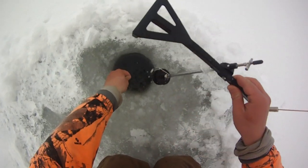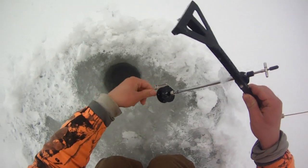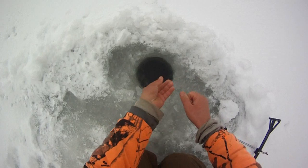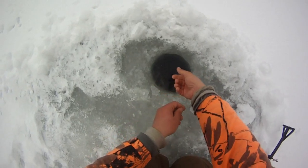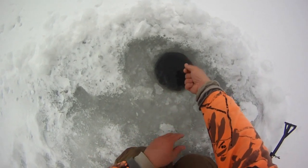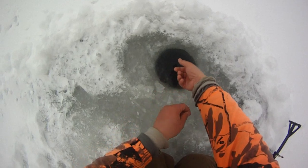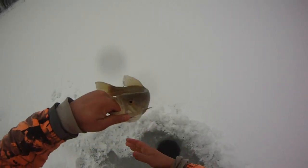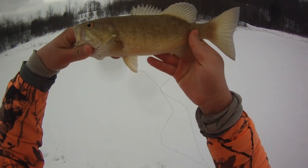Yeah, there he goes — he's taking it, that was really fast. I just put a new shiner on and something took it right away. We got treble hooks on these now so hopefully get a better hook set. There we go, another smallie — awesome, smaller one. I lost a few fish on the tip-ups earlier. Yeah, 12 inches or right around there.